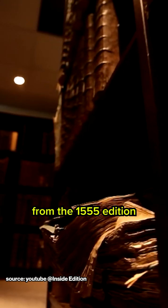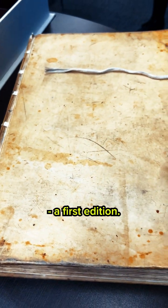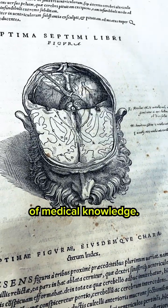One copy from the 1555 edition, bound in human skin, resides at the John Hayne Library at Brown University. The copy at the Eccles Library is from 1543, a first edition. And while it's not bound in human skin, it is just as valuable — the bridge between the past and present of medical knowledge.